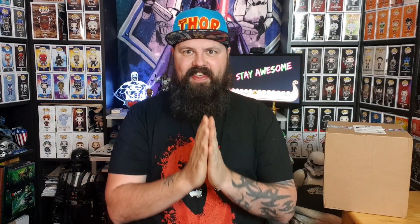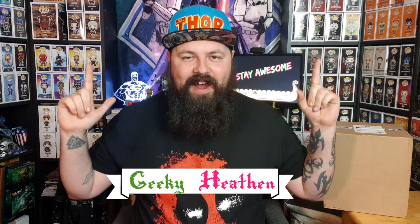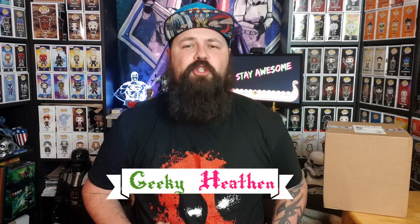What's up dudes and dudettes, all you awesome people, welcome to the Geeky Heathen channel. I am Glenn, aka the Geeky Heathen, and I am super excited - my excitement level normally is around about here, but for this box it's way up here. I'm so excited because I'm unboxing the return of Click Crates. This is the Click Crates classic box - Click Crates have returned, they're back to doing monthly boxes.